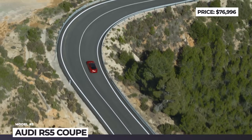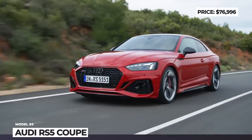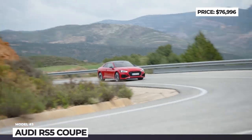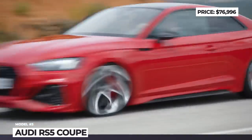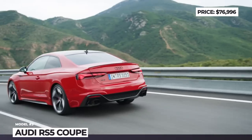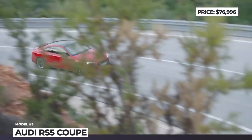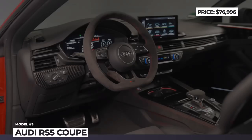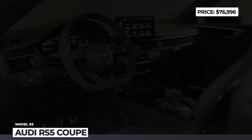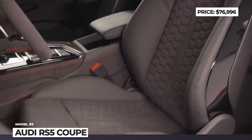By ditching 18 pounds of sound insulation and adding a new RS Sport exhaust system with matte black tailpipes, the Competition pack provides a more intense sound. The RS5 Coupe gets a stiffer adjustable coilover suspension that brings the car 0.8 inches closer to the ground, plus Audi offers 20-inch wheels wearing Pirelli P Zero Corsa tires. The interior sports Pearl Nappa and Dynamica front seats with Alcantara finish, contrasting red stitching, and matte RS carbon inlays.